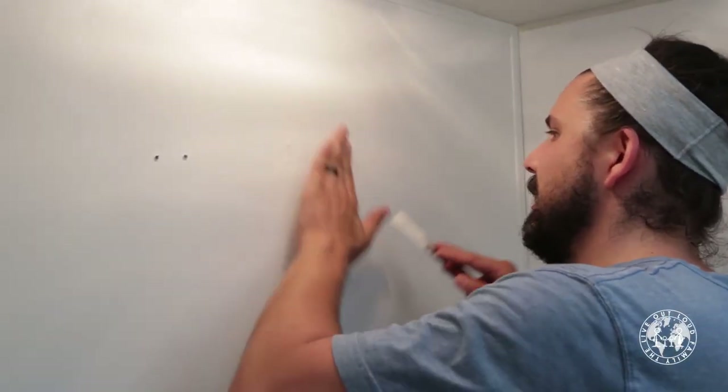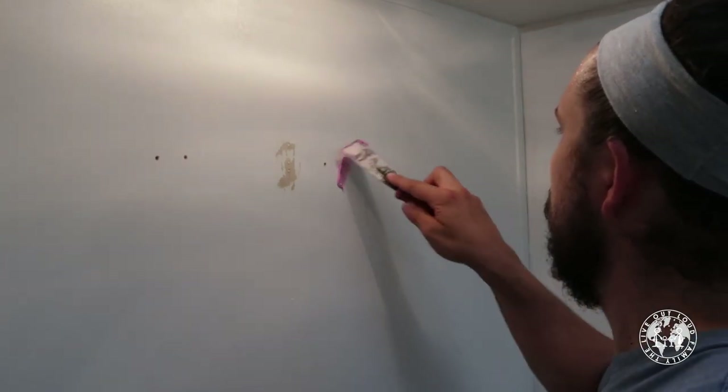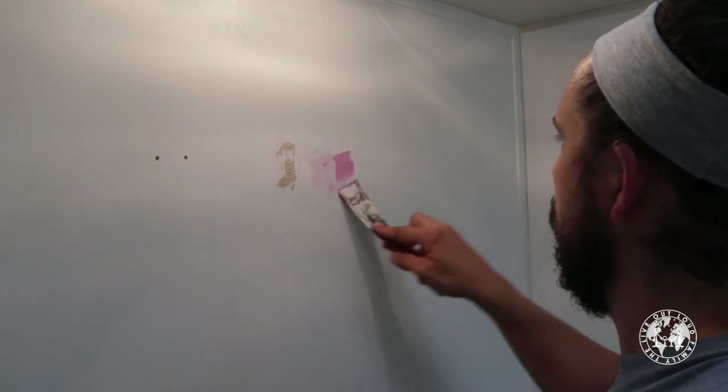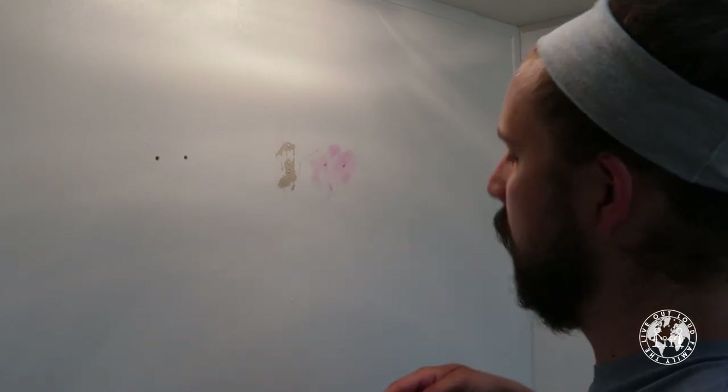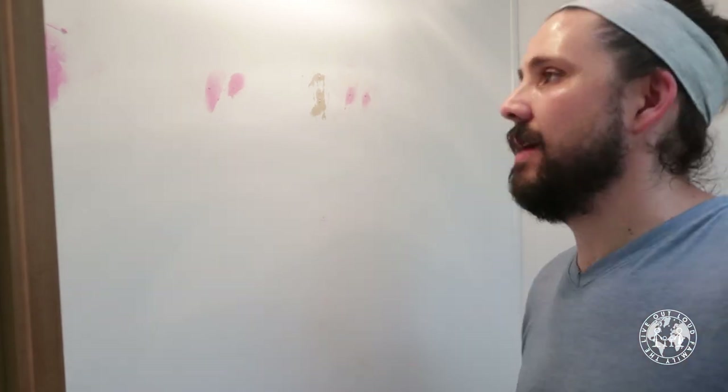After we had a clear route to the walls, the first thing we did was inspect our walls. We checked out any cracks, any holes, and we got our spackle and filled in those holes. Then when it was filled in, we sanded it nice and flat. The great thing about using this pink spackle is that when it dries, it dries white, so you know it's ready, which is awesome.